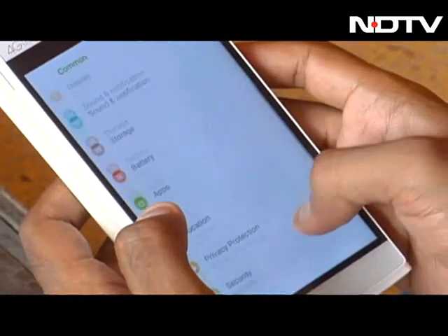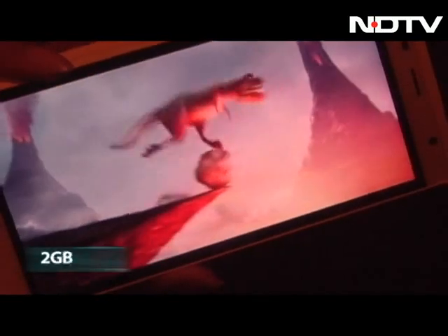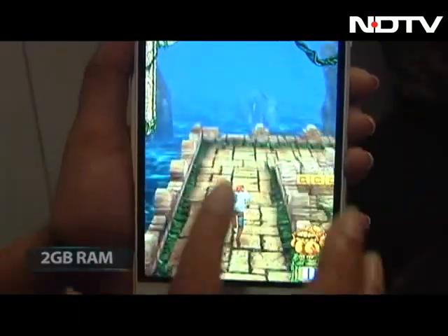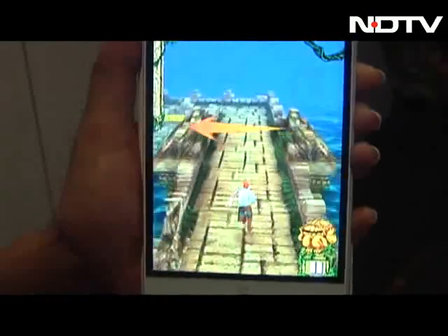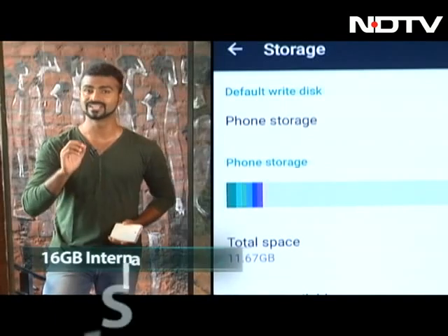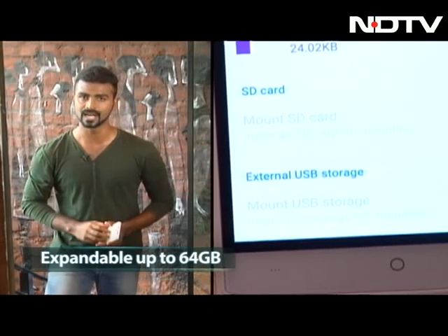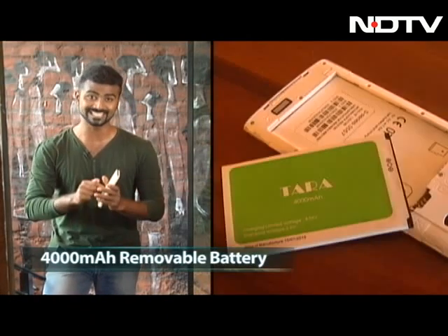The 154-gram phone houses a quad-core processor coupled with 2 GB RAM. We played a video and ran our fingers through a game, and as expected, no stutters at all. Apart from the 16 GB internal storage, there is an option to expand it up to 64 GB via a microSD card, and there is a whopping 4000 mAh battery inside that will last you the entire day very easily.